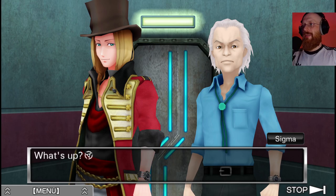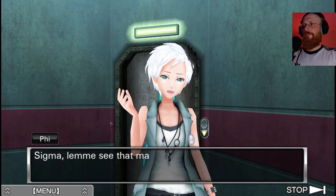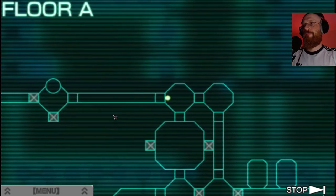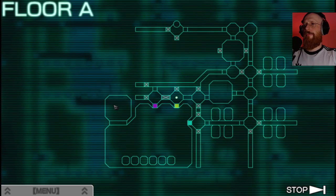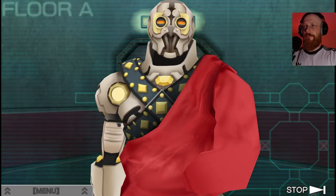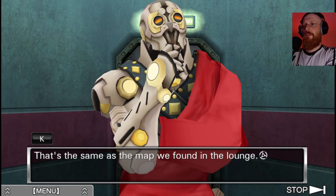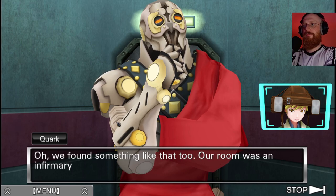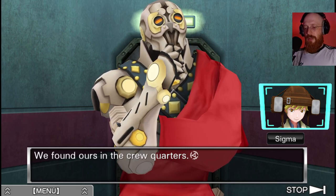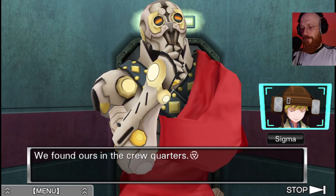What's up? Nothing's up - we left our room and ended up here. Sigma, let me see that map you found earlier. No matter which door we took, all of them led back here. That's the same as the map we found in the lounge. The lounge? We found something like that too! Our room was an infirmary. We found ours in the crew quarters. Let me write that down. So we had the crew quarters and the infirmary.